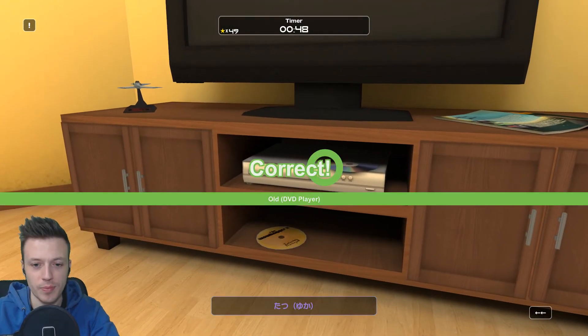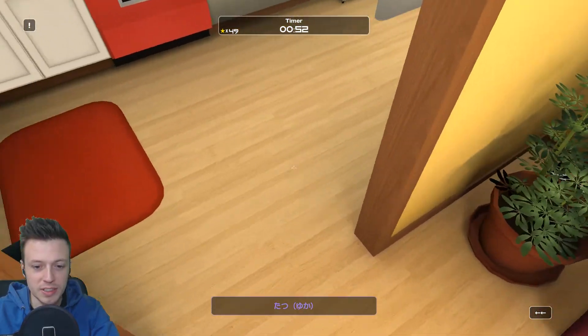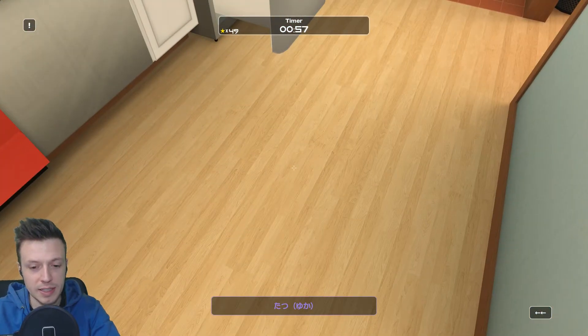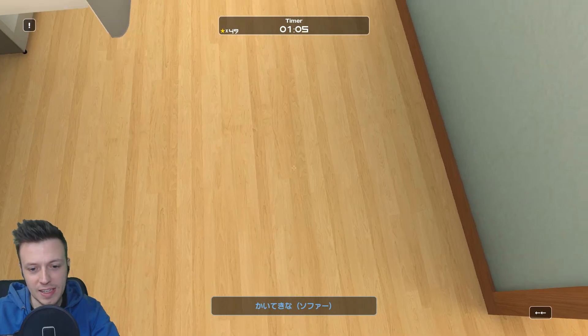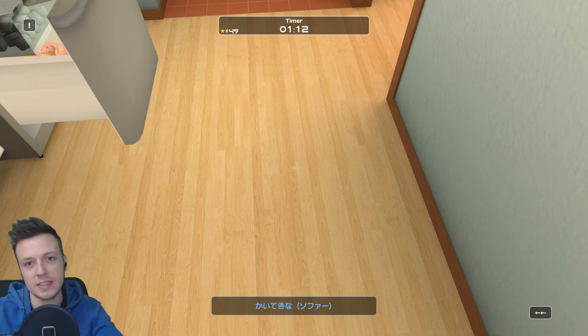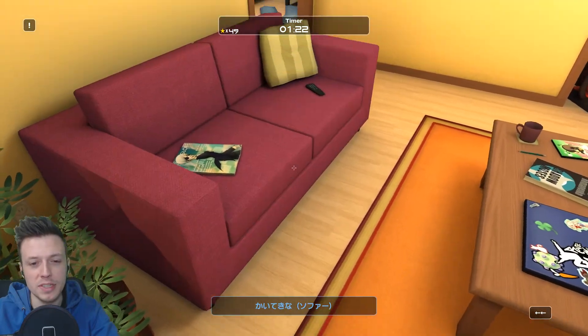So 'furui' means old. Then 'tatsu' — shown in purple because it's a verb — and it tells you the noun: 'yuka', which means floor. So 'tatsu' is 'to stand'. Then 'kaiteki na' — I don't remember this one. The noun is written in katakana, which means it's a borrowed word, so it's 'sofa'. I think 'kaiteki na' means comfortable.